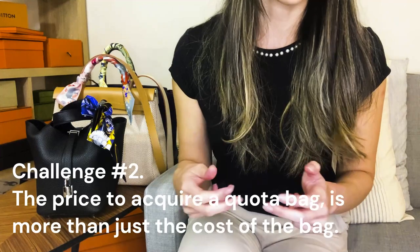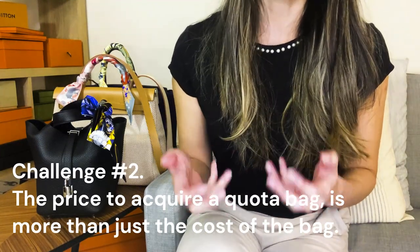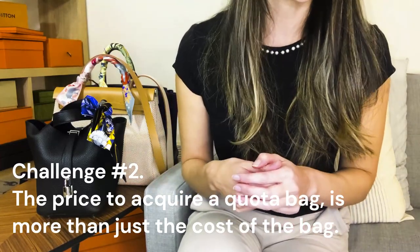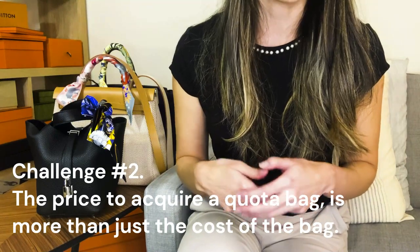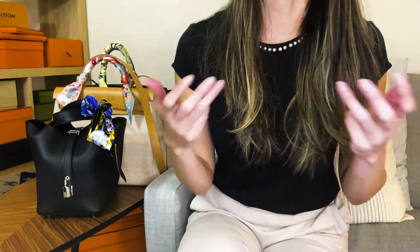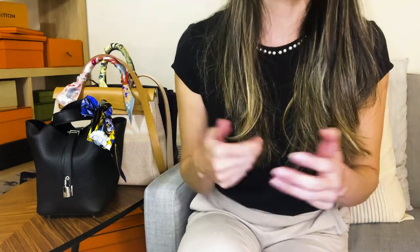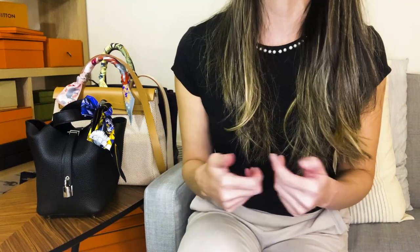Two, the price of acquiring a bag from Hermes, especially one of their quota bags, is more than just the cost of the bag itself. You typically have to establish some sort of history with the brand, which means a shopping profile, which means additional purchases must be made and additional money spent. If you are only after certain bags, going the boutique route really just doesn't make a whole lot of sense.